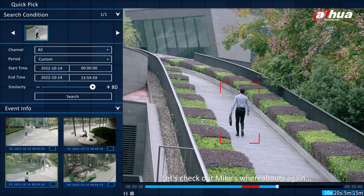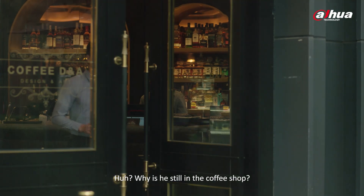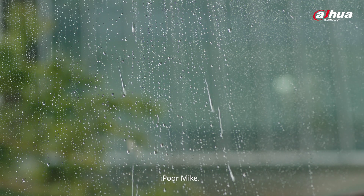Let's check out Mike's whereabouts again — he must be arriving at the office already. Why is he still in the coffee shop? It's raining. He's probably waiting for the rain to stop. Poor Mike.